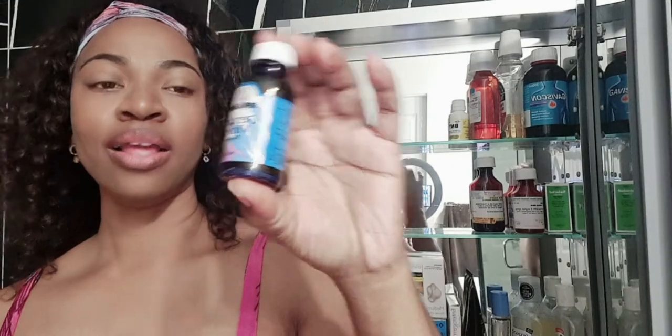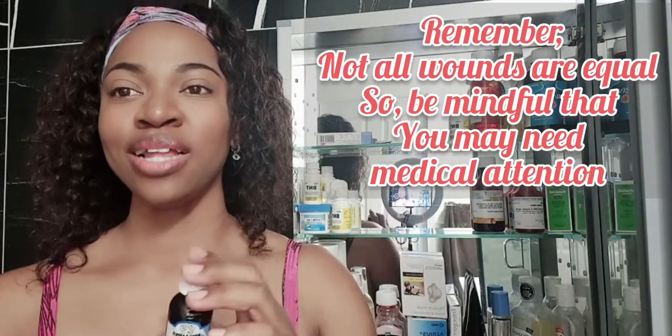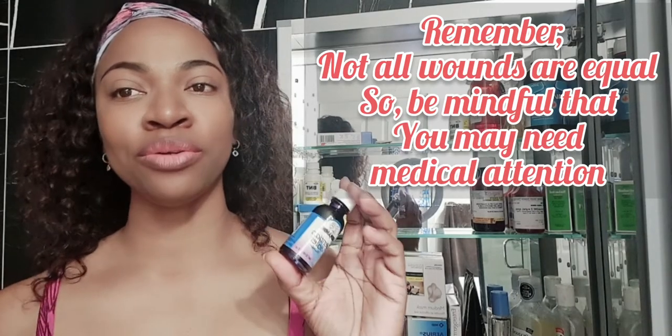The good old Gentian Violet paint. Sometimes you get a little cut, or your child gets a little scrape — you can take a cotton swab, dip it in, and apply it over the area, especially if it's not something that seems urgent. Remember there are things that are urgent and need more urgent care, but for minor scrapes this works well.